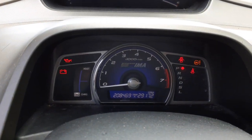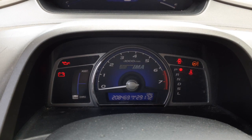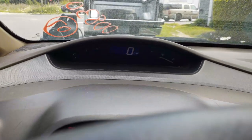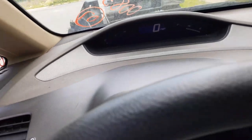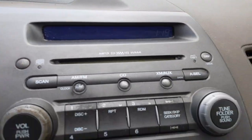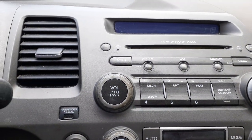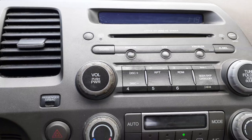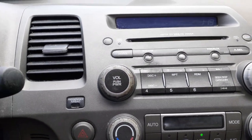Here's your cluster down below — you got two of them here, this is the one down below, you got the 208-469. Up above is the cluster with the mile per hour. Here's your radio, good shape — AM/FM, CD, satellite, WMA, MP3, all that. The radio code is 2AD0.